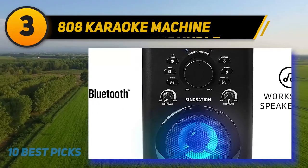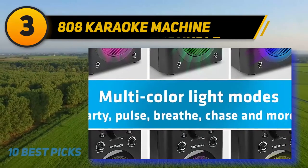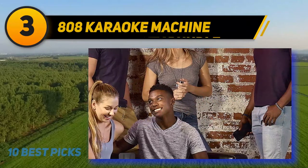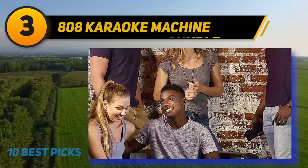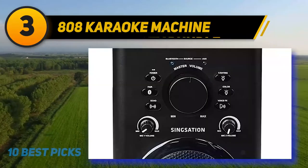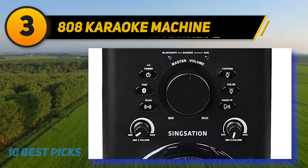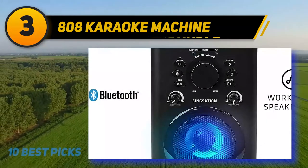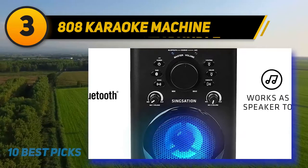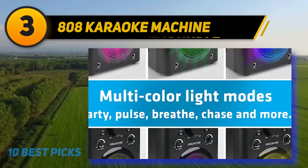Sporting 9 light effects and 3 voice effects, this model is among the karaoke machines that can liven up any party. To make sure you have everything you need, the manufacturer included a cradle on top of the unit where you can place your phone or tablet. You will also receive a microphone and a speaker so that you don't have to purchase these separately. There is an aux cable included that helps you connect your unit with a TV in case Bluetooth connectivity is not possible.